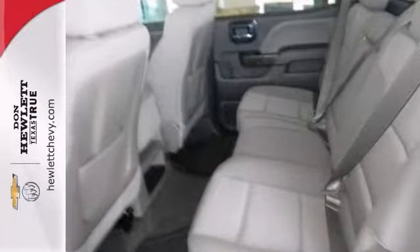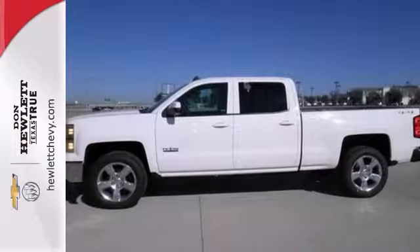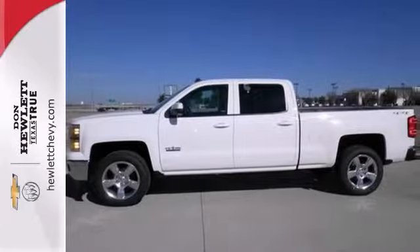Step inside to enjoy climate control, saddle brown leather and Bose premium sound, even heated and cooled seats. It'll help you get the job done in style.